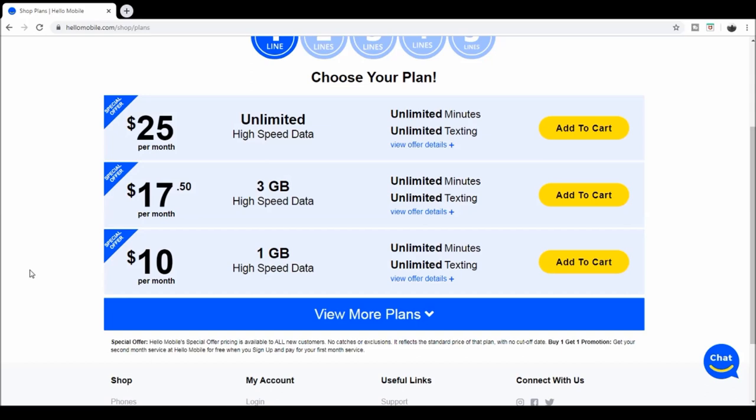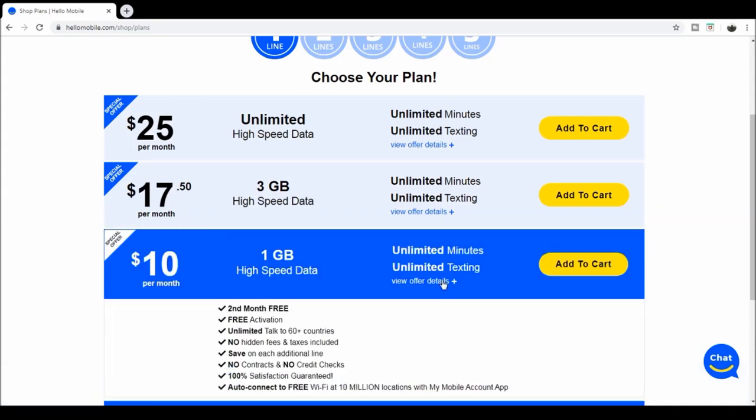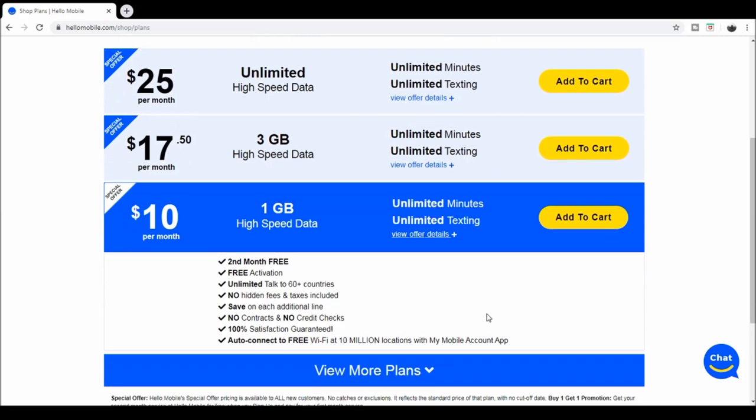$10 a month, super cheap, and with the promotion right now you get a month free, which is really cool. The details show it's unlimited minutes, unlimited talk, unlimited texting, your second month is free, free activation. They send you a SIM card if you use your own phone. No hidden fees or taxes included — it's just $10 a month flat. And it says right here: save on additional lines.